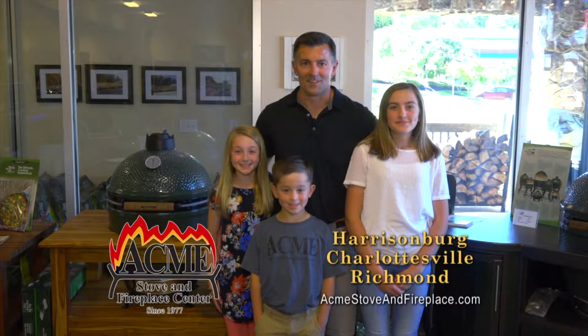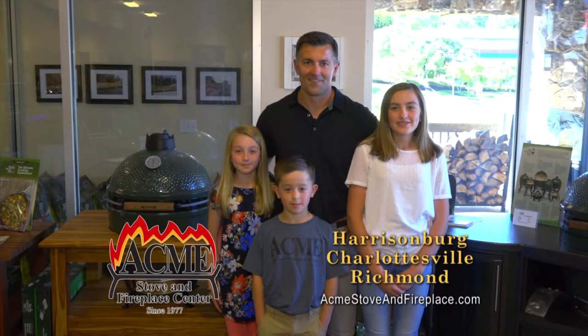Hi, I'm Jim and this is Olivia, Kate, Cole. Come see us at Acme Stove and Fireplace Center, your Big Green Egg headquarters.